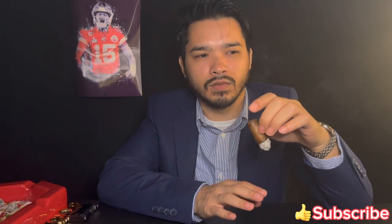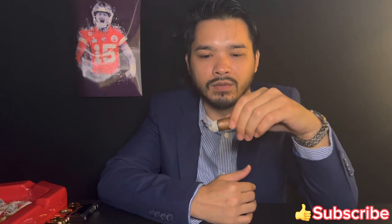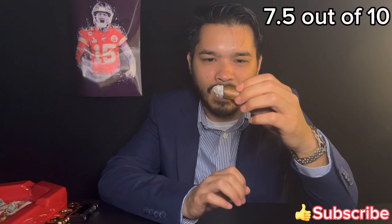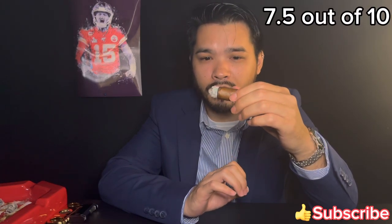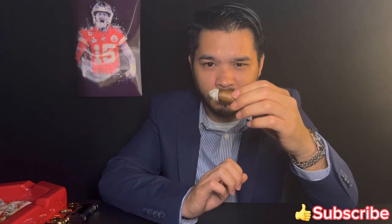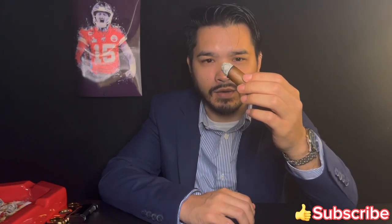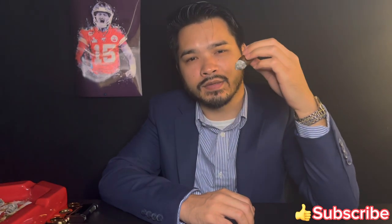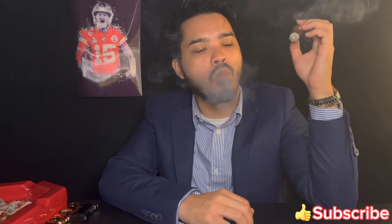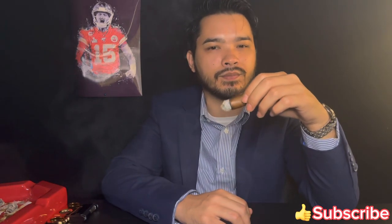No black pepper, no pepper at all on the retrohale even at the end. I would rank this cigar seven point five out of ten — pretty good cigar for the price. I've smoked more expensive cigars, just saying. That'll be it for me. Thank you for watching, please subscribe, like and comment, and I'll see you next time. Very good cigar.